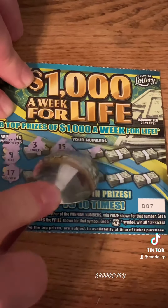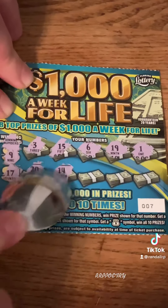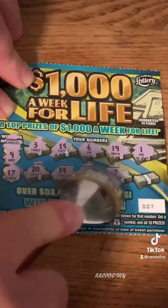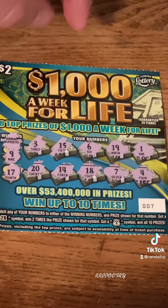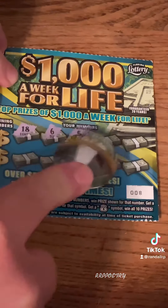Ticket number 007, let's do some winning numbers first. And we got a winning number of 9, and a winning number of 17. Alright, let's go here: number 3 no, 15 no, 6 no, 19 no, 1 no, number 20 no, 14 no, 18 no, number 7 no — no dice.